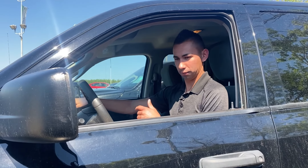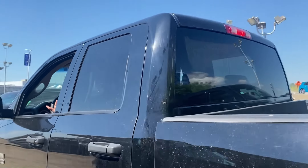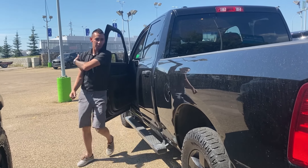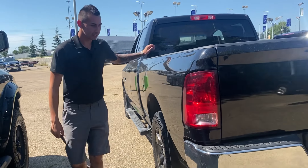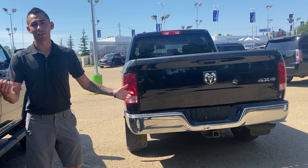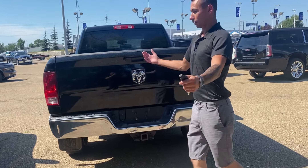So from the front we got a chrome grille — rattles a little bit. We got a nice chrome bumper, a little bit of a rust spot there, a little bit of a chunk of paint missing, and a little bit of a scratch. No worries — we got the black wheels.